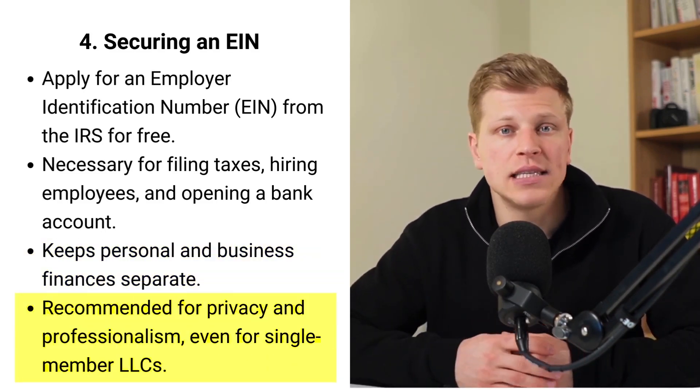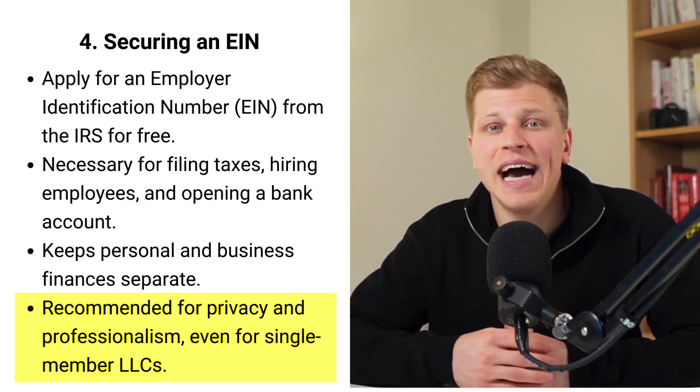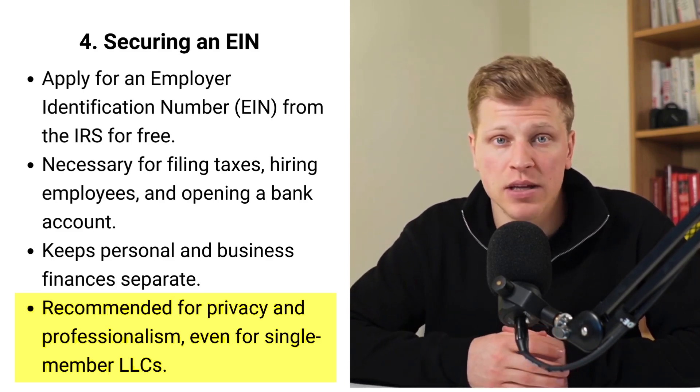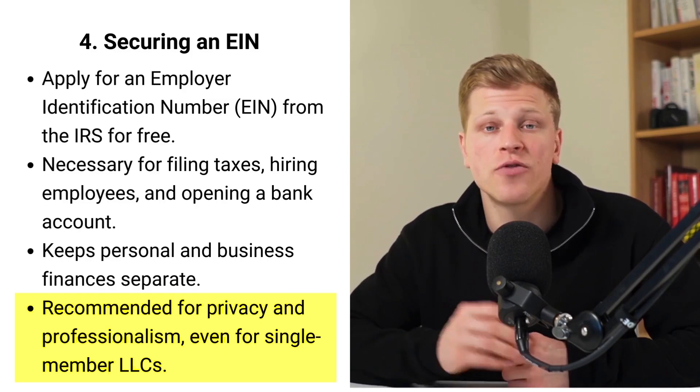If you're a one-person LLC, you might think about using your social security number, but it's smarter to use an EIN for privacy and professionalism. Getting this number is a step you shouldn't skip if you want to do business properly — it's a simple but important task to ensure your LLC is ready for success.